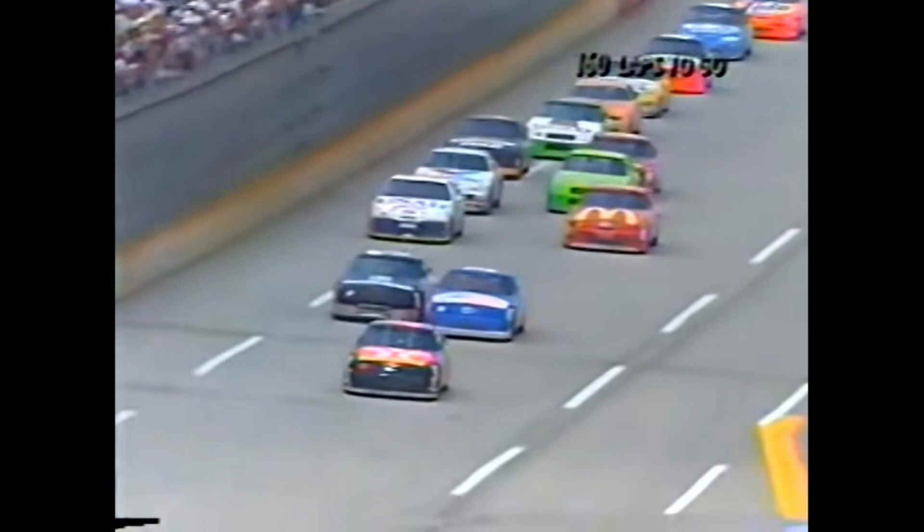The adjustment they made on Irvin's car on that pit stop helped because he is back up front. Now the battle for second is between Bodine and Dale Earnhardt. I'd love to see this guy just race side by side from now on — he just will be able to pull away.